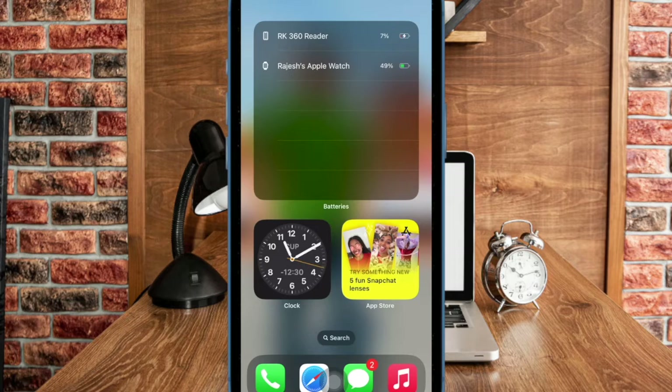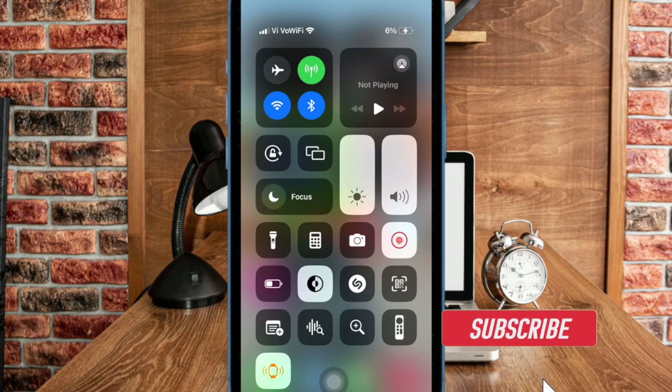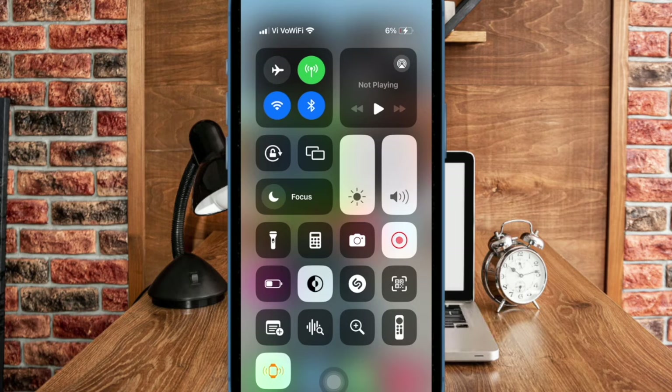Hi friends! This is DarkAid from 360D. It's time to talk about the best tips and tricks to fix iPhone not pinging your Apple Watch. Thanks to the latest iteration of iOS and watchOS, you can ping your Apple Watch from your paired iPhone. This is a pretty helpful feature and works like a charm. However, recently some users have reported that their iPhone is not able to ping the connected Apple Watch. If you have also experienced the same problem, this video is for you. Let's get started.